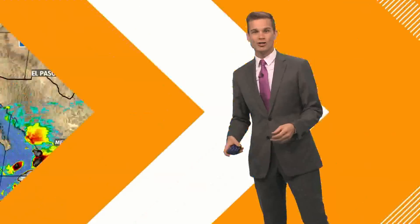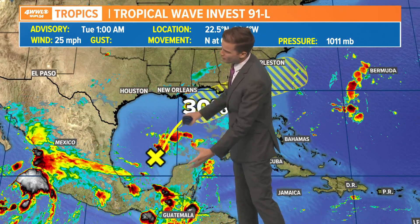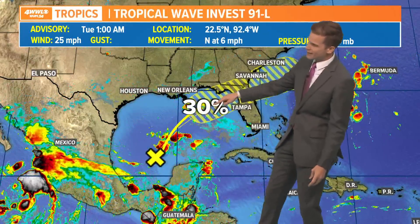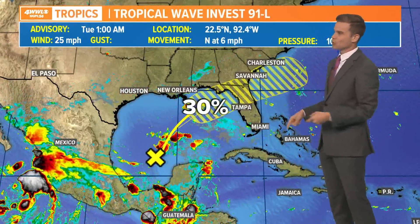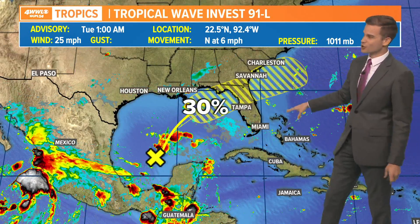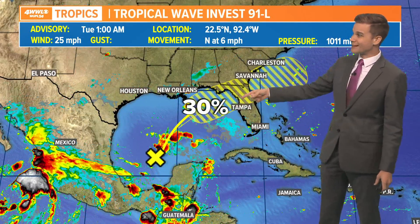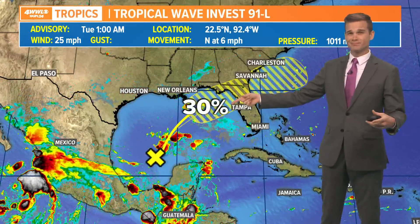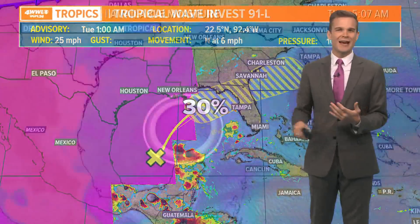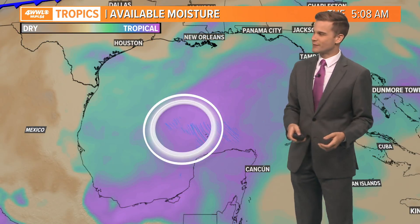Invest 91 is the one we've been watching and still not really worried about it. It is moving to the north now at six miles an hour — not much. Just some showers and storms with a big area of moisture here. It is all drifting to the north and as it drifts north, it's eventually going to make that northeast turn and head up into the Big Bend area of Florida and then off the East Coast. The chance that it becomes a depression is pretty low, only about 30%. We really don't think this is in a good environment — there's too much wind shear and too much dry air.